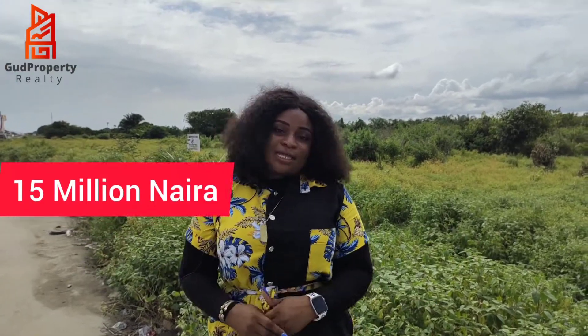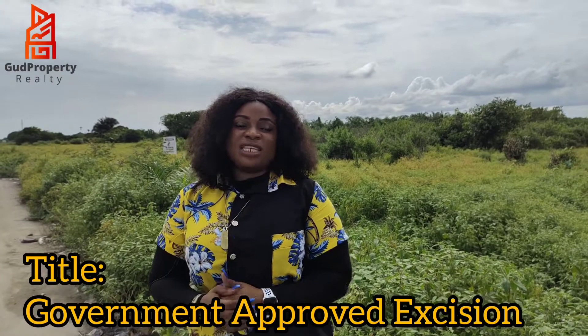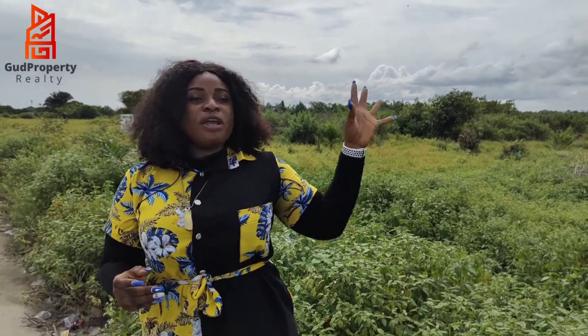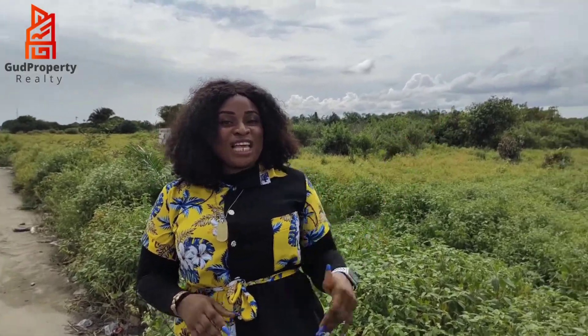We're selling out really, really fast, and right now we're selling this property at a giveaway price of 15 million naira. The title of the property is Government Allotted Excision — it's an excision property in a very beautiful position right beside the Leki Free Trade Zone.